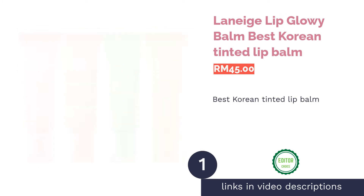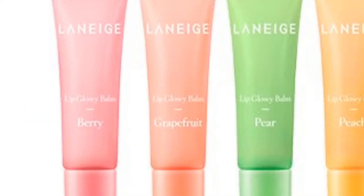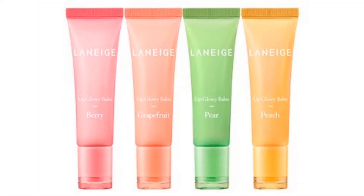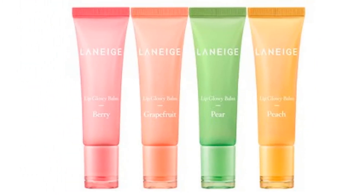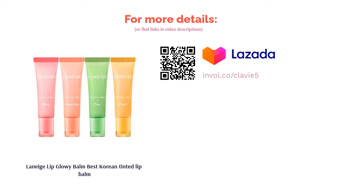The first product on our list is the Laneige Lip Glowy Balm — best Korean tinted lip balm. Get soft and supple lips easily with this deeply moisturizing lip balm. It coats your lips with a light filmy texture that keeps your lips hydrated and revitalized all day long. The lip balm comes in sheer natural shades such as berry, grapefruit, and peach. If you're a fan of Laneige's lip sleeping mask, this is the perfect complementary lip balm to it.